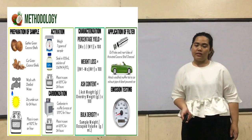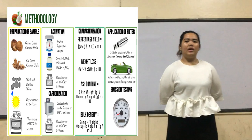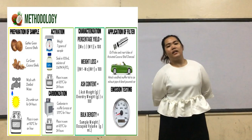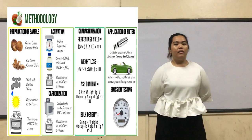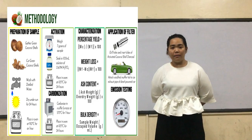For the activation, a 7-gram sample will be soaked in 100 ml of 0.67 molar phosphoric acid. Then it will be placed in an oven for 24 hours at a temperature of 105 degrees Celsius. For the carbonization, the sample will then be placed in a muffle furnace at a temperature of 575 degrees Celsius for one hour. And then for further drying, it will be placed in an oven at 105 degrees Celsius for 24 hours.